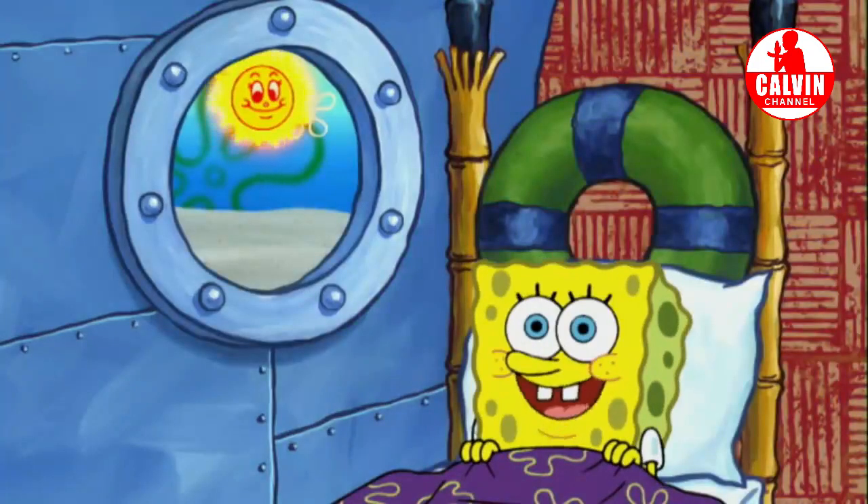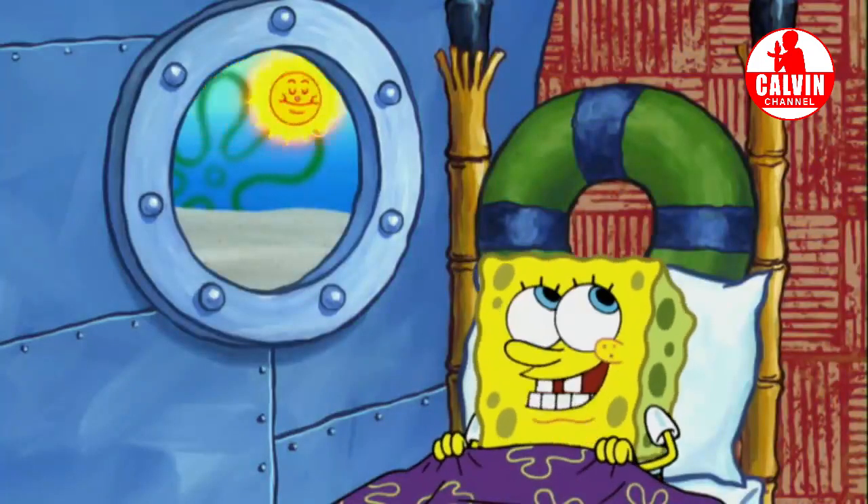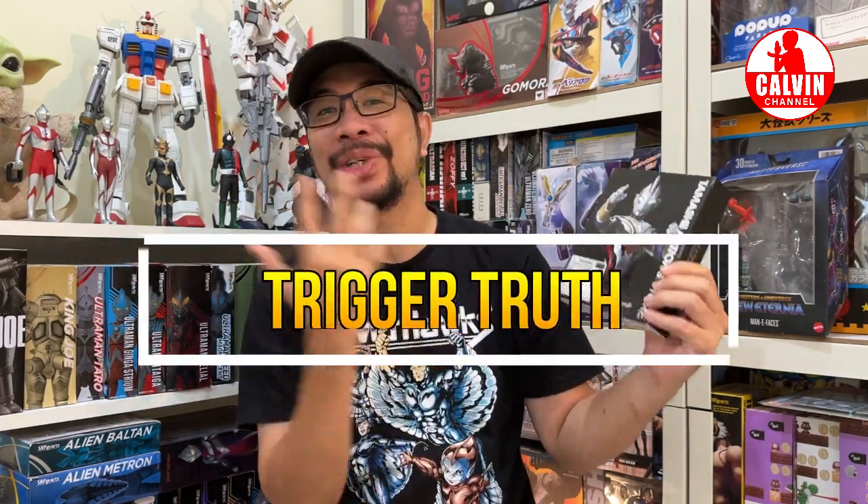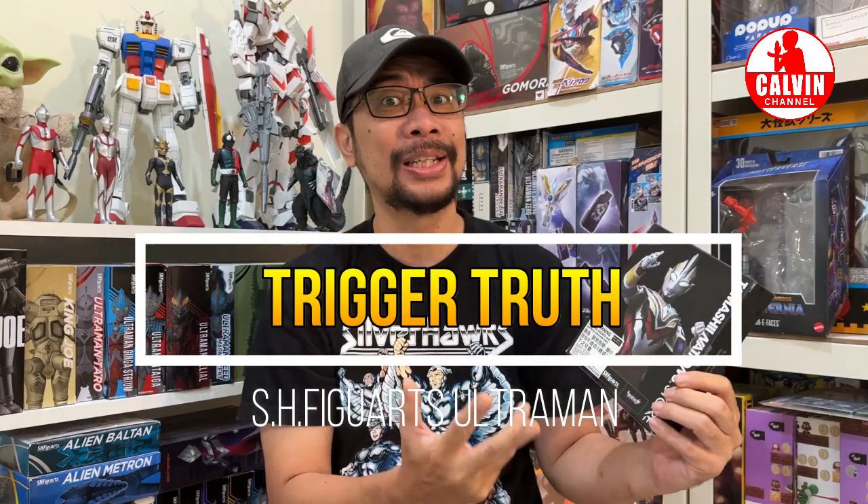Hi guys, jumpa lagi di Calvin Channel. Akhirnya Calvin Channel berhasil dapetin produk yang sangat eksklusif, yaitu S.H. Figuarts Ultraman Trigger Truth dari Tamashii Nation Store. Dan produk ini adalah produk yang sangat langka dan dijual secara eksklusif. Kalau penasaran, tetap di Calvin Channel.